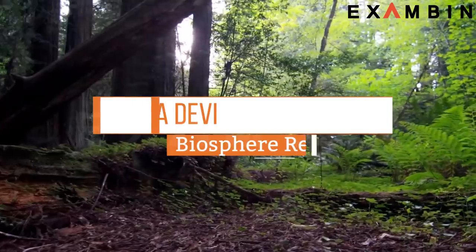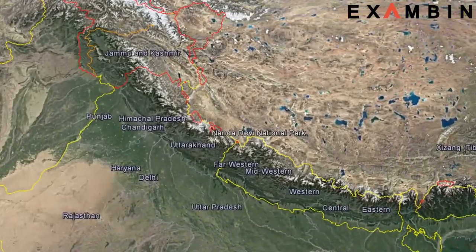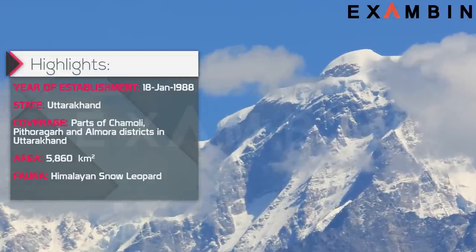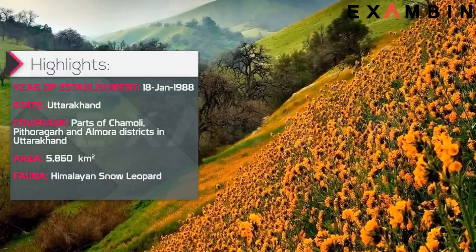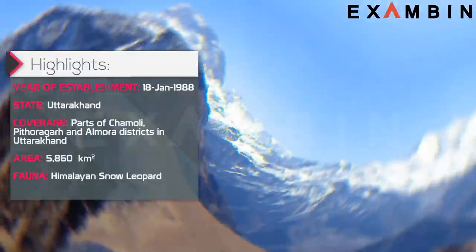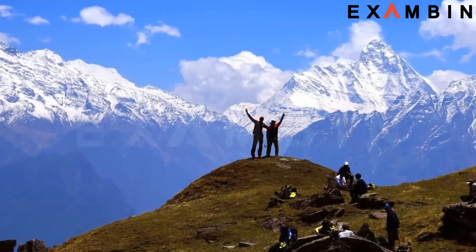4. Nandadevi Biosphere Reserve. The reserve was established in 1988 and is located in Uttarakhand state. The highly auspicious peak of Nandadevi lies at the center of Nandadevi National Park, a biosphere reserve in Uttarakhand. The Valley of Flowers, the most popular part of Nandadevi National Park, has also been declared a UNESCO World Heritage Site. The elevated reserve is a sanctuary to some very endangered species such as the Himalayan black bear, snow leopard and brown bear. Nandadevi National Park has over 25 mountain peaks within its massive premises, making it a favorite with mountaineers and trekking enthusiasts.